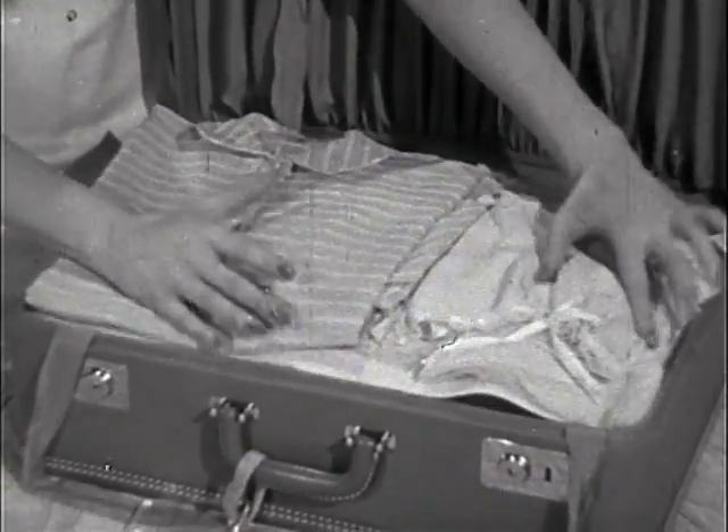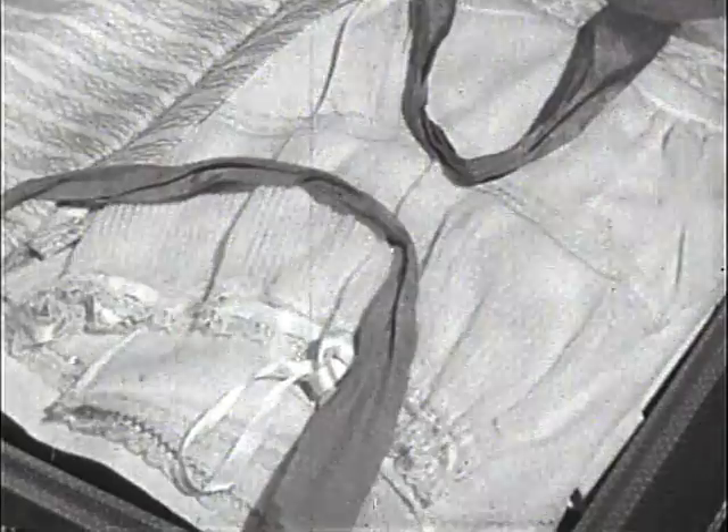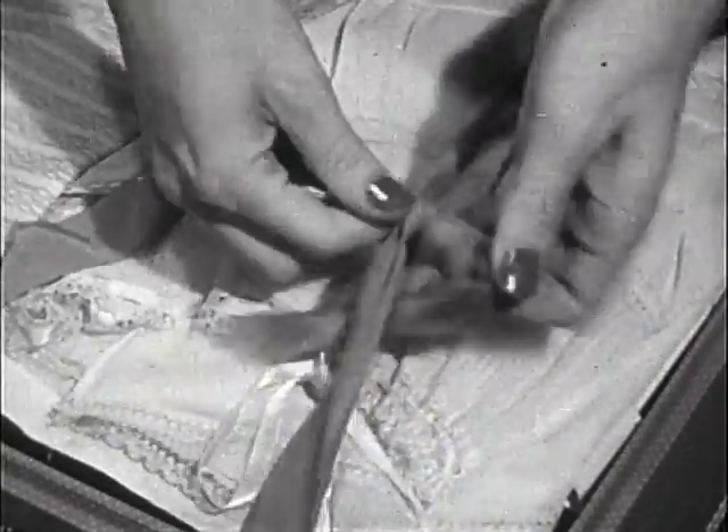On the top layer I place underclothing and nightwear. All these articles, including my robe, are made from one of the new miracle fabrics which travel and launder so well.